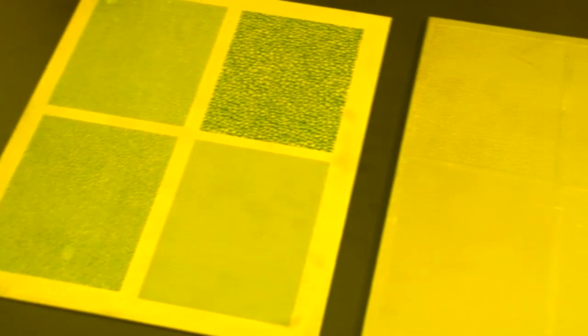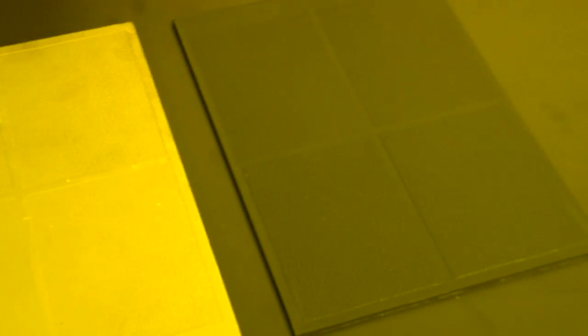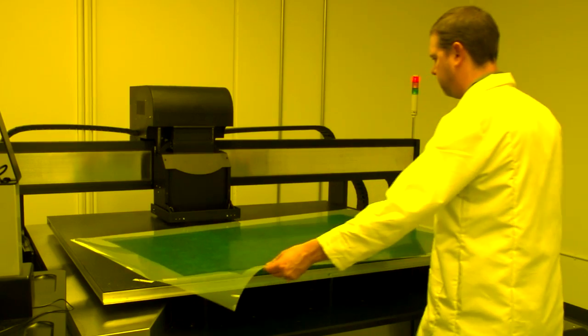In addition to the dramatically improved speed of the digital texturing process, other remarkable advantages include operational consistency, superior resolution, and the ability to process large-format materials with minimal tiling.